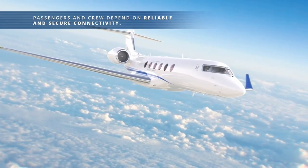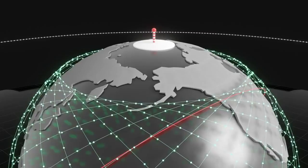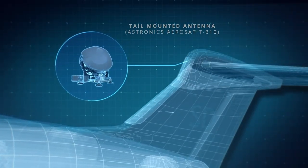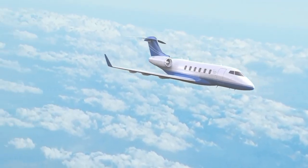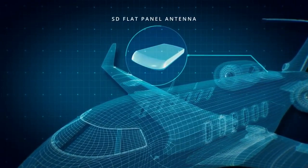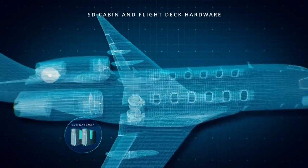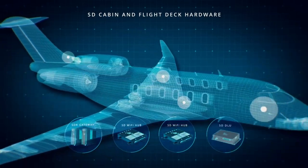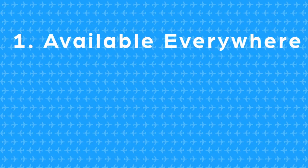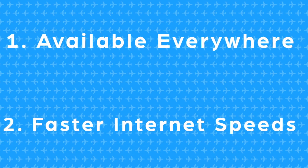Instead of under the belly of the aircraft, antennas are installed on top of the plane. These antennas receive the signal from the satellites that are orbiting the Earth. But since both the satellite and the aircraft are moving at incredible speeds and are thousands of miles apart, the antennas need to constantly adjust their position to be able to receive the signals. This is why the satellite antenna dome is bigger than the ground-based antenna — it allows for rotation of the antenna inside a shell which protects it from the high-speed air and the elements. There are two major advantages to satellite internet: it's available everywhere, and thanks to the higher frequency, it allows for way faster internet speeds.